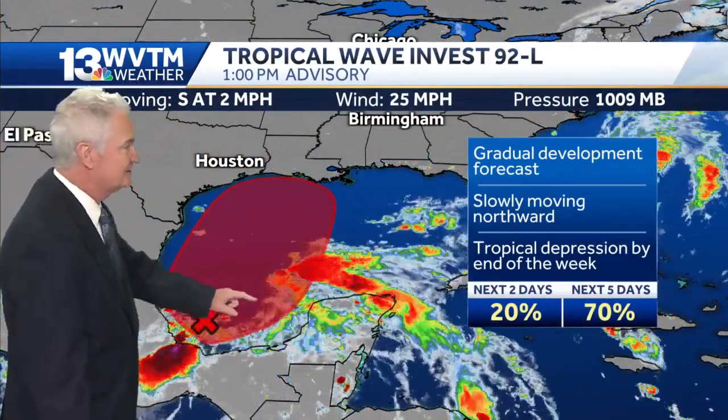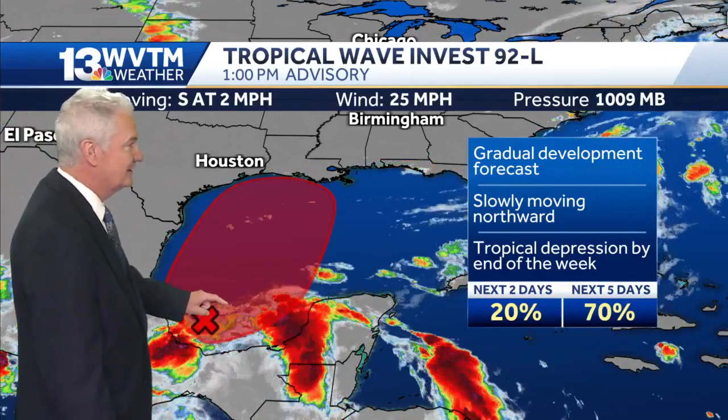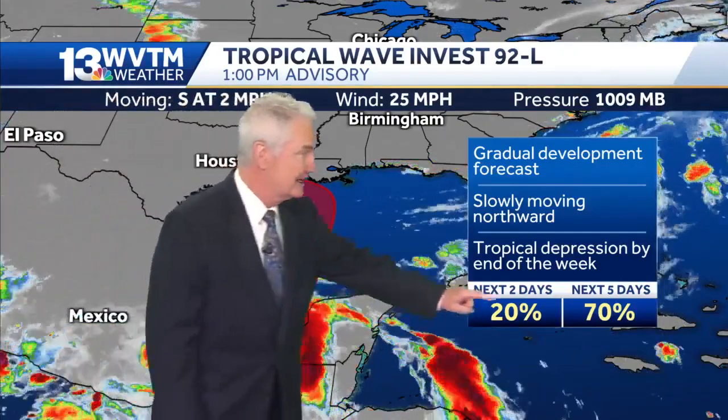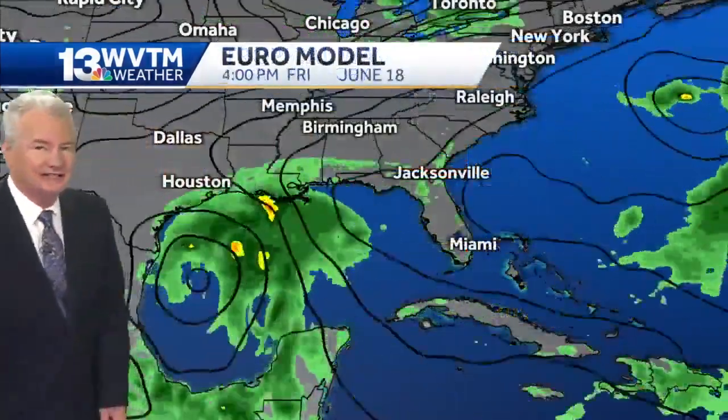What does not look or feel very good is this. Right now it's not organized at all — it's a tropical wave or tropical disturbance showing up in the southwestern Gulf of Mexico. It's not really moving much at all right at this point and it's very, very weak. However, the National Hurricane Center keeps raising the chances for development over the next several days, up to 70 and 80 percent.